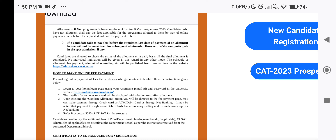The candidate is directed to check the status of the allotment on a daily basis till the final allotment is completed. No individual information will be given in this regard through any other means. You will be able to log into your profile and you will have instructions on your profile. There will be no personal intimation or email.